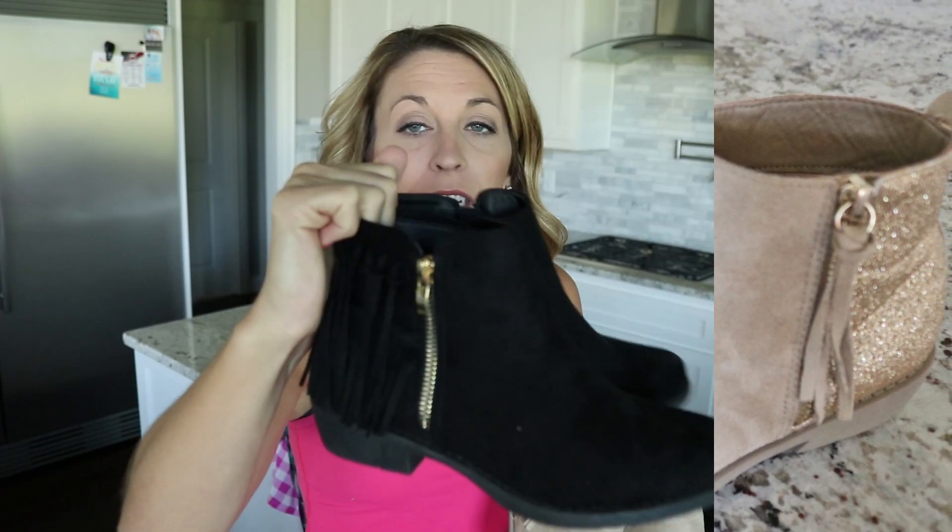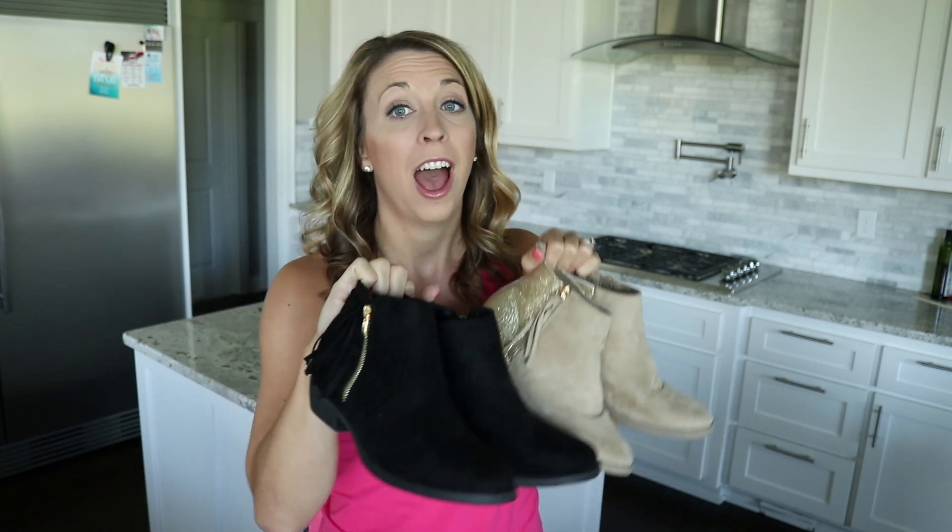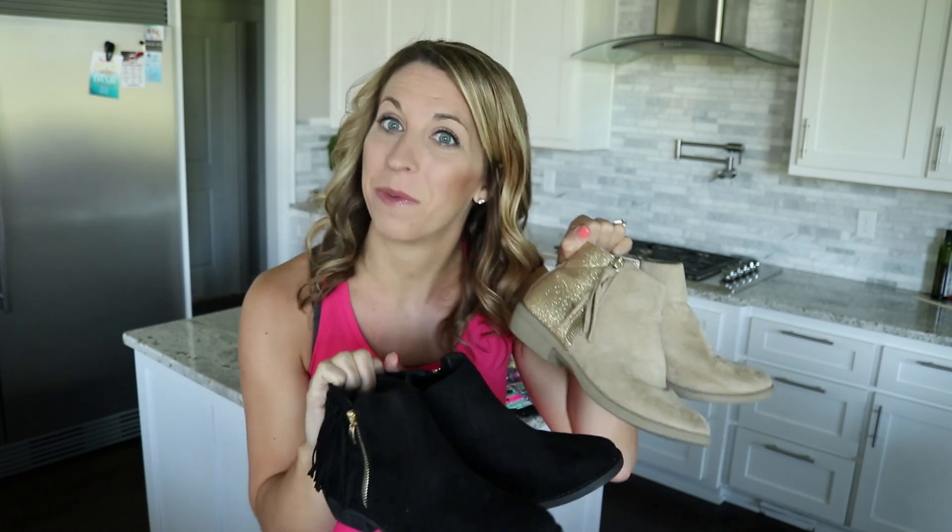This year I ordered her these gold fringe booties. They've got the cute little fringe on them and the gold zipper. So she actually now has two pairs of booties from Fab Kids that she can wear with all of her dresses and pants and everything for fall.